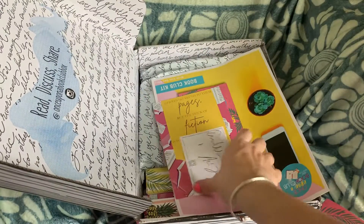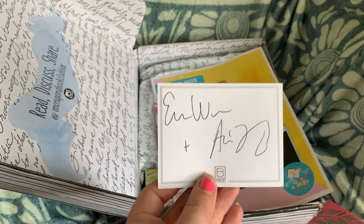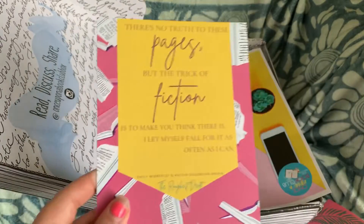So we've got our bookmark, our book, and our signed book plate from Emily and Austin. I can't wait to put those in my books as soon as I get them.